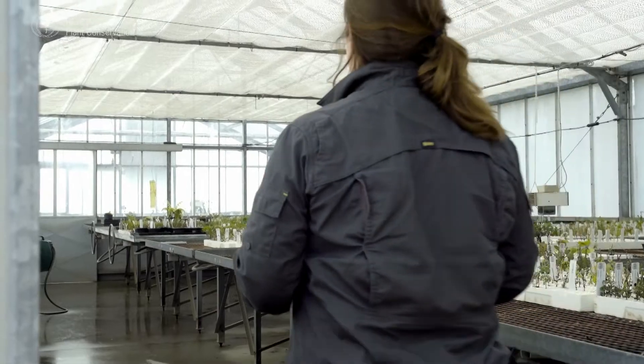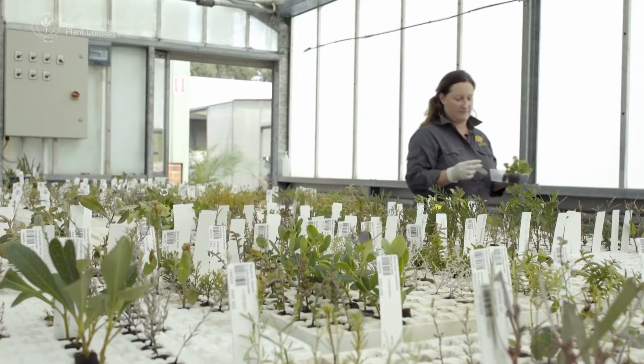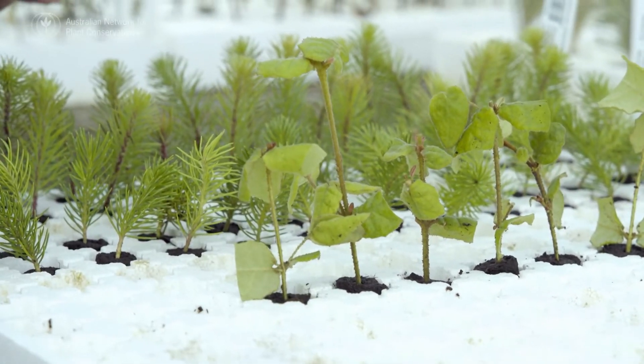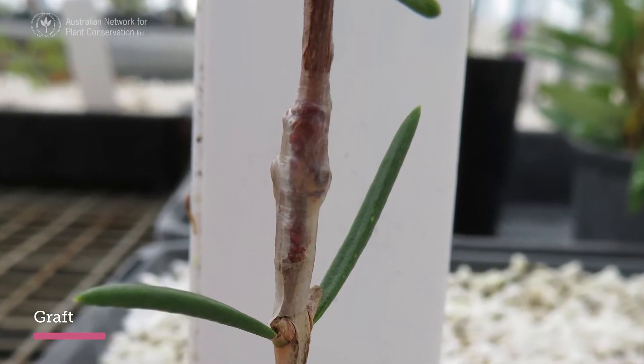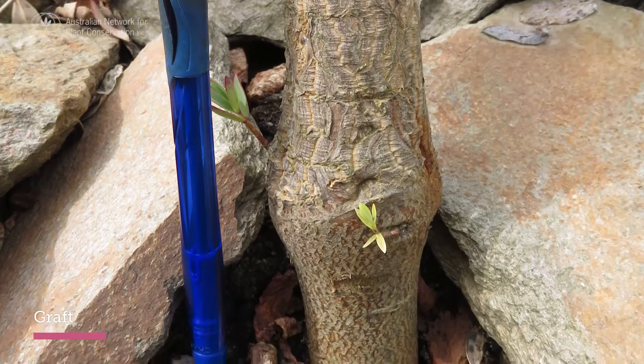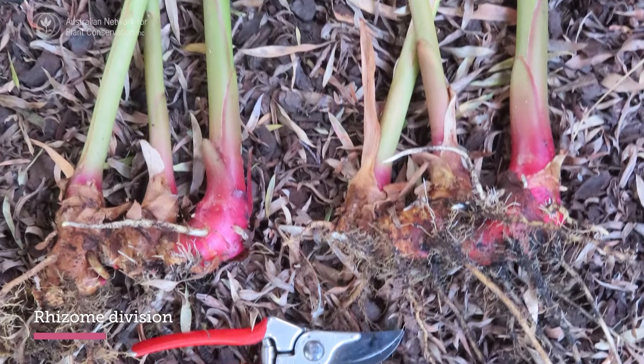Vegetative reproduction is a cheap and often reliable method to produce large numbers of plants. It could be growing from cuttings, grafting, layering — so there's aerial layering, below ground layering — division from dividing rhizomes, and so on.